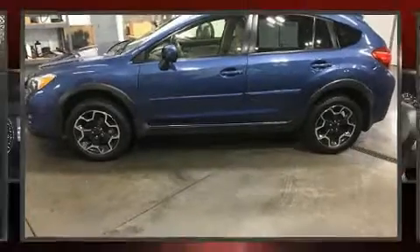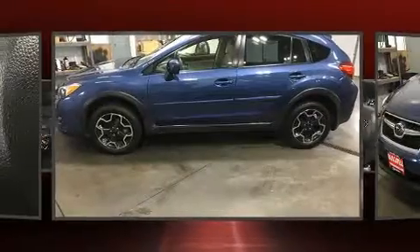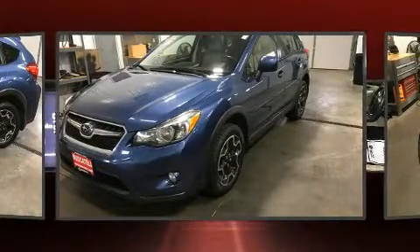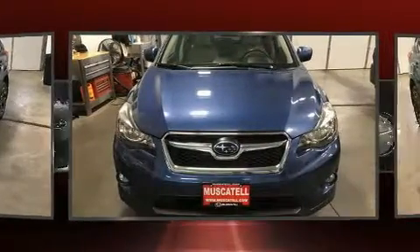Here's a great deal on a 2013 Subaru XV Crosstrek. Smooth gear shifts are achieved thanks to the two-liter four-cylinder engine, and for added security, dynamic stability control supplements the drivetrain.